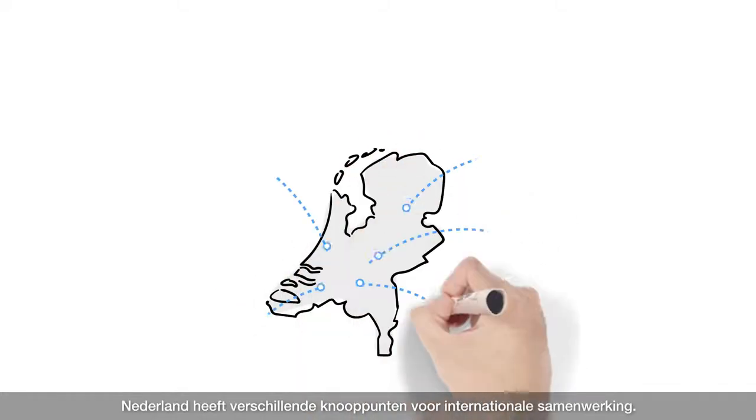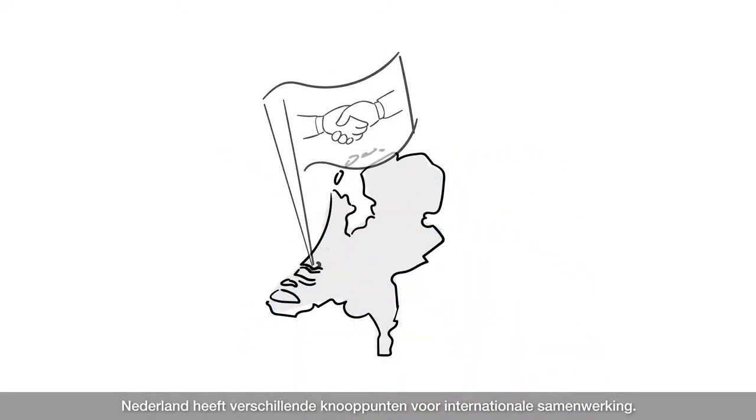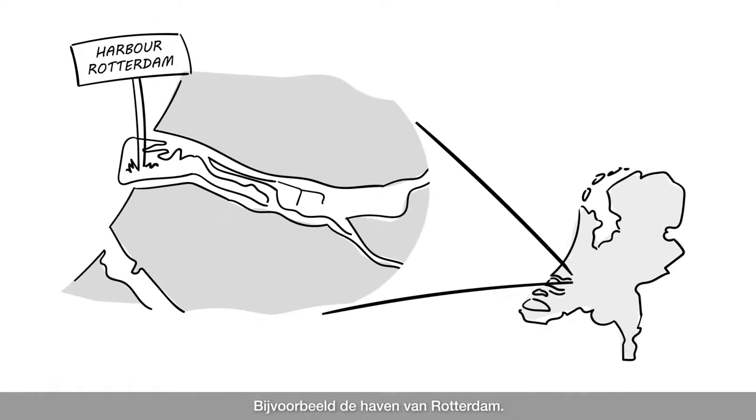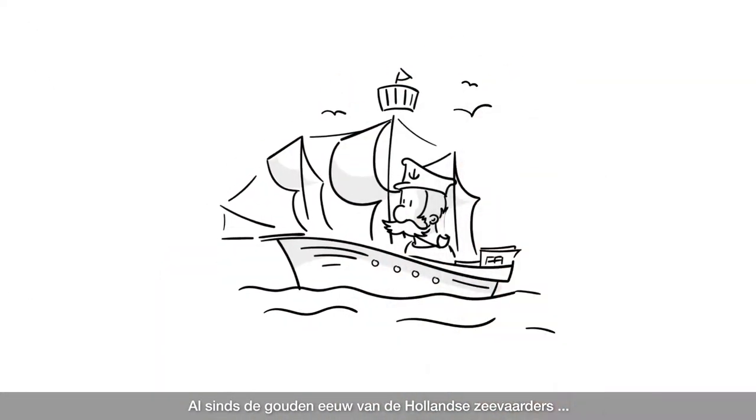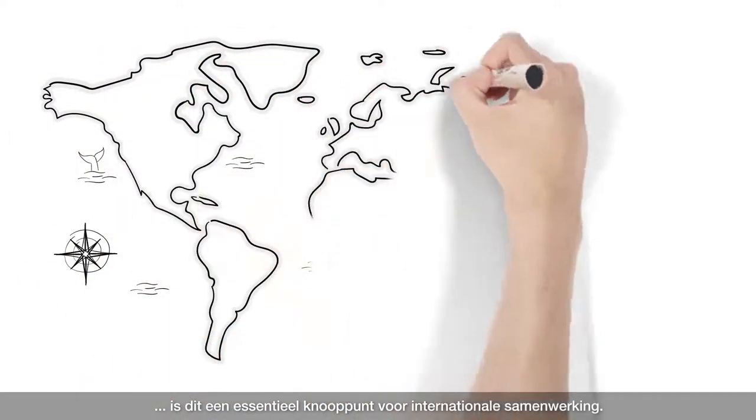The Netherlands has various hubs for international collaboration. Take the Rotterdam Harbour for example. Ever since the golden age of the Dutch seafarers, it's been a vital hub for international collaboration.